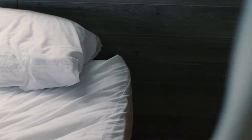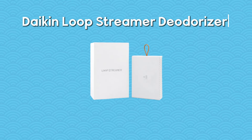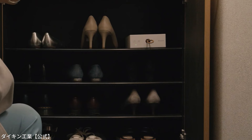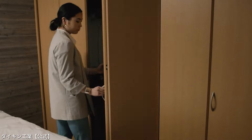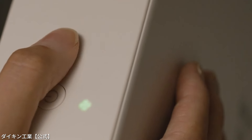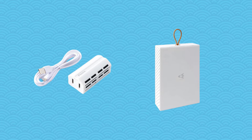Have you ever wished your home or car could smell fresh round the clock without the hassle of constantly spraying air fresheners? The Dakin Loop Streamer deodorizer is a nifty gadget from Japan here to revolutionize how we deodorize our living spaces and vehicles. With its sleek design, it effortlessly blends into any setting, ensuring your spaces remain fresh for nine days on a single charge without any cords to trip over. Weighing in at just 2.6 pounds and rechargeable via USB, it provides convenience and efficiency.